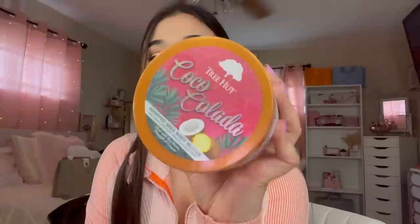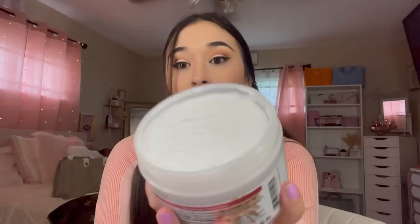The last thing I got is not beauty or makeup — I passed by the hygiene section and saw this Coca-Cola Whipped Body Butter. Coca-Cola is like one of my top three favorite scents. Oh my gosh, this smells so good! I am so glad I got this — I had to pick it up.